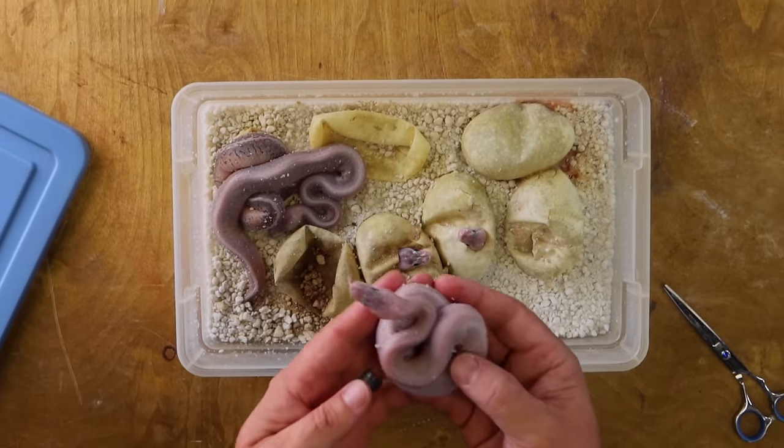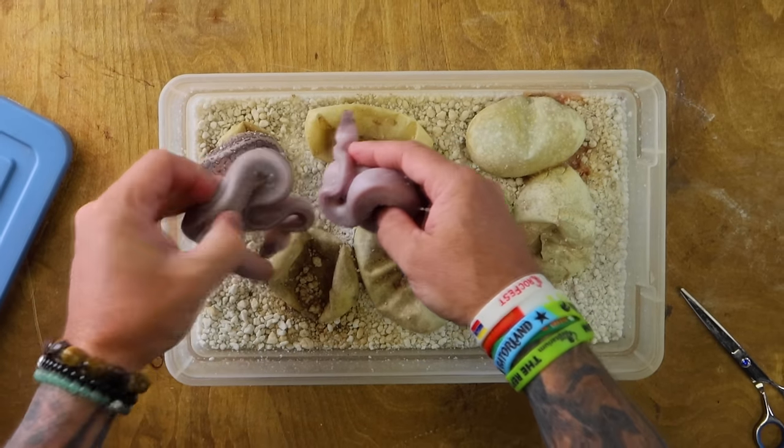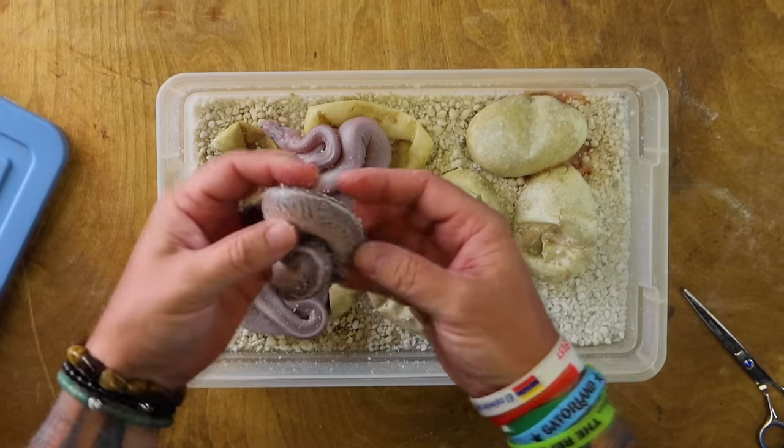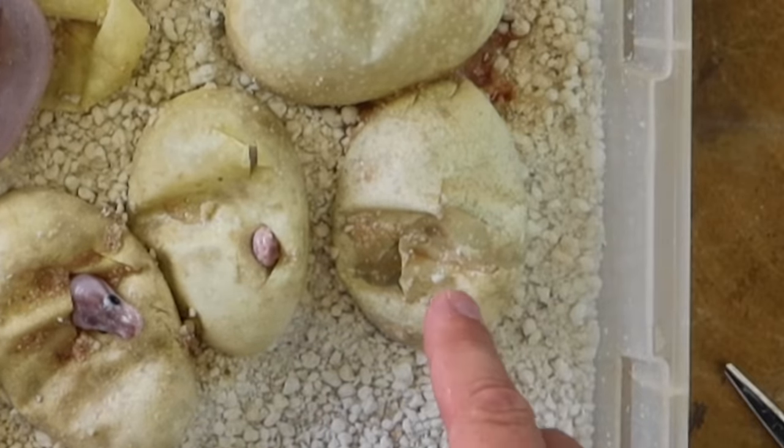Now back to the mystery eggs that are hatching. This animal here is just a solid lavender type of snake — purplish. You guys know I love purple snakes. This is definitely a lavender-ish type snake. This one has a little bit of pattern — a silvery lavender snake with a little bit of pattern. And then this one is basically a gray snake with quite a bit of pattern. We still have a few eggs to cut. This is not the result I was expecting at all — neither of the parents were purple, neither of the parents were this color.